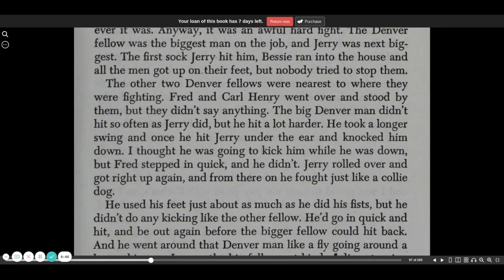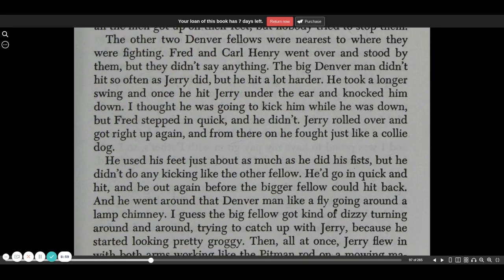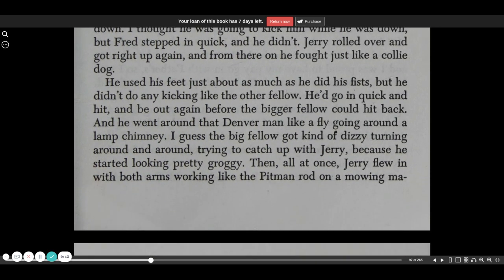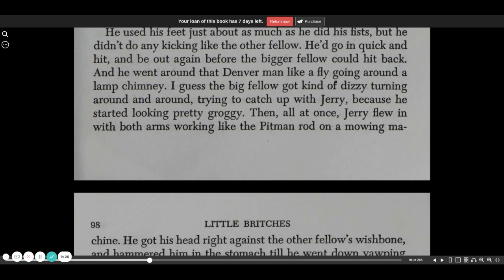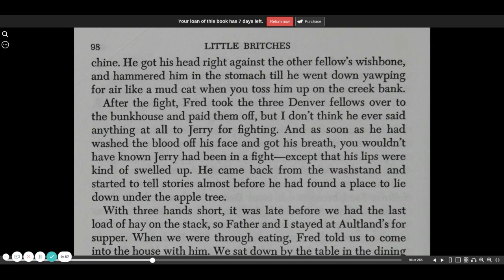The other two Denver fellows were nearest to where they were fighting. Fred and Carl Henry went over and stood by them, but they didn't say anything. The big Denver man didn't hit so often as Jerry did, but he hit a lot harder. He took a longer swing, and once he hit Jerry under the ear and knocked him down. I thought he was going to kick him while he was down, but Fred stepped in quick, and he didn't. Jerry rolled over, got right up again, and from there on he fought just like a collie dog. He used his feet just about as much as he did his fists, but he didn't do any kicking like the other fellow. He'd go in quick and hit and be out again before the bigger fellow could hit back. And he went around that Denver man like a fly going around a lamp chimney. I guess the big fellow got kind of dizzy turning round and round trying to catch up with Jerry because he started looking pretty groggy. Then all at once, Jerry flew in with both arms working like the pitman rod on a mowing machine. He got his head right against the other fellow's wishbone and hammered him in the stomach till he went down yapping for air like a mudcat when you toss him up on the creek bank.